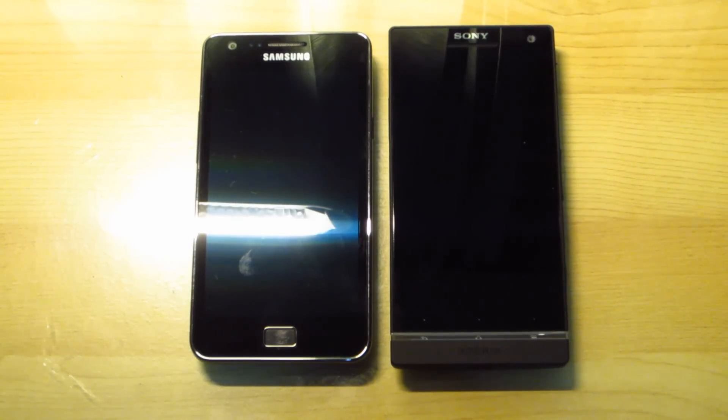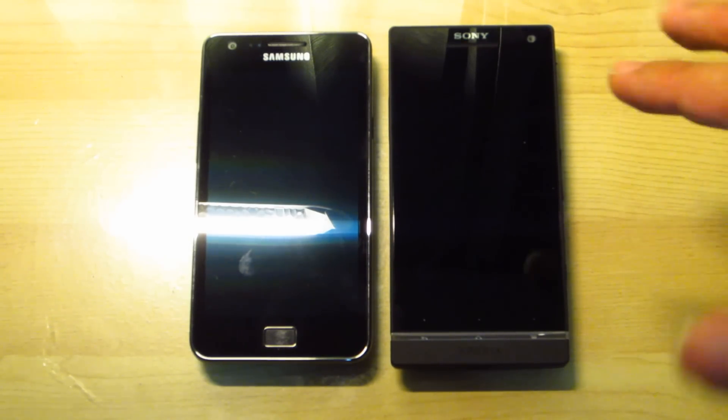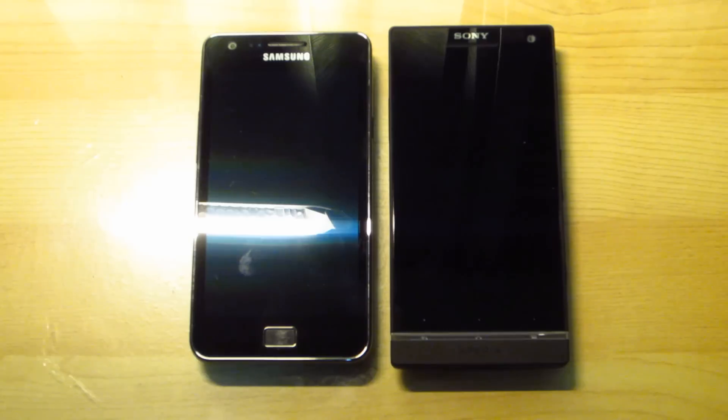Alrighty there, this is RandomDrifter over here, also known as Zef. So what we have over here are the Xperia S, the first Android smartphone from Sony's camp.